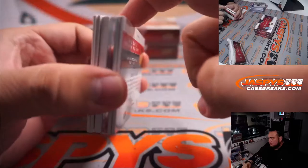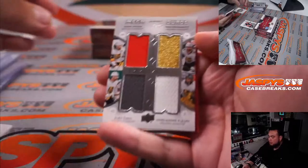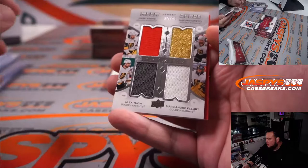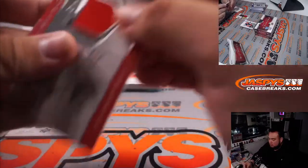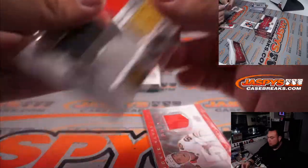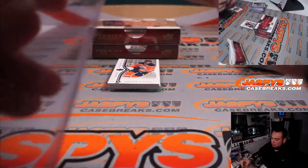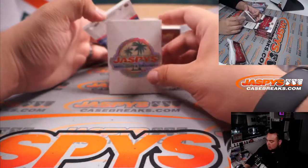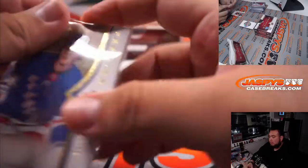We got one of these acetate cards — I haven't seen one of those yet in this product. Mega quads: Mark Stone, Max Pacioretty, Alex Tuck, Marc-Andre Fleury, and Ian Mitchell. They used to put those in Ice Hockey — Ice Scripts they were called, I believe. It's a great loose inner. Connor McDavid and Vitaly Kratsov.